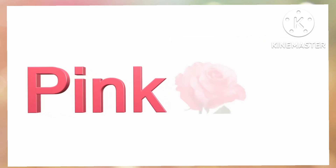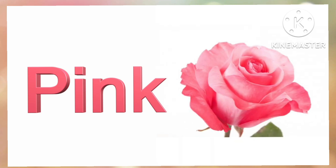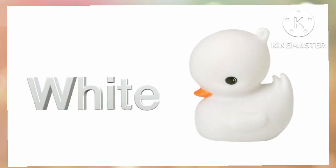Pink. P-I-N-K. Pink. White. W-H-I-P-E. White.